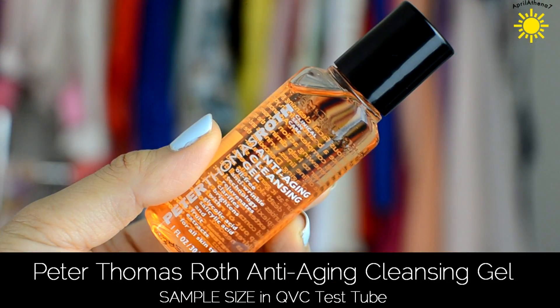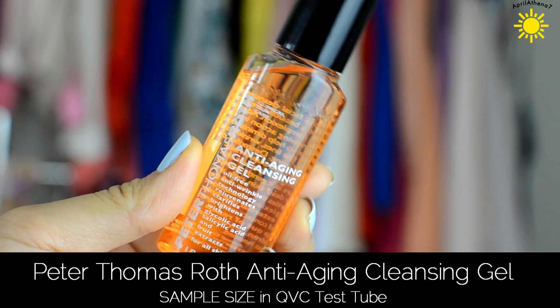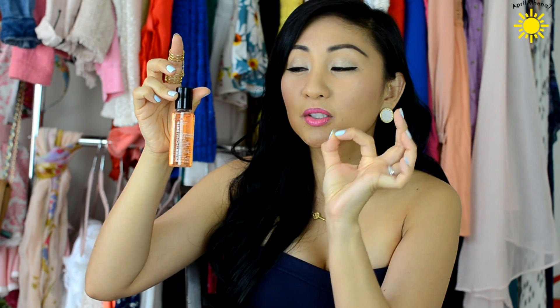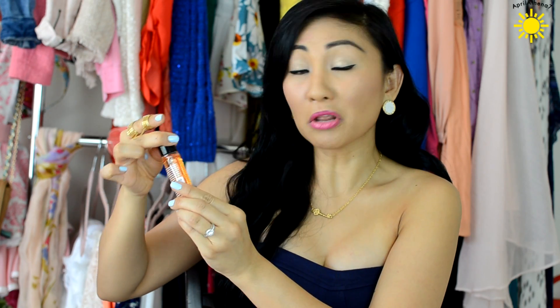I also got this inside — it's the Peter Thomas Roth Anti-Aging Cleansing Gel. I actually used a little bit of it because I decided to wash my face with it. It has this perfume scent and I'm glad it was only a sample size because I won't be purchasing the full size — I don't like the perfumey smell and I've just gotten so used to using a cleanser that has no scent.